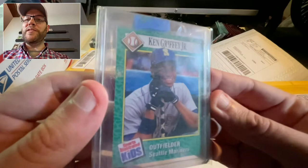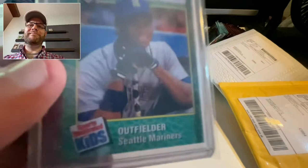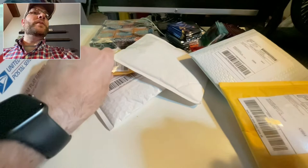The Ken Griffey Jr. rookie — Sports Illustrated for Kids! Had to have it. It's sharp. I had all these Sports Illustrated for Kids as a kid and recycled them all — gone. It didn't even occur to me that these cards could be valuable or collectible someday. I was young. Thrilled to have it now.